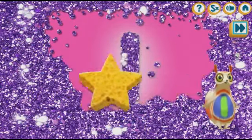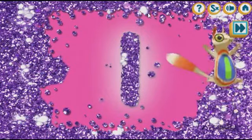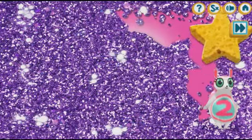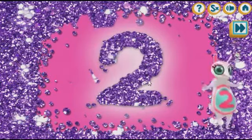The number one is hiding in the... One! Hip hip hooray! Help! Sound off! Two! Lovely!